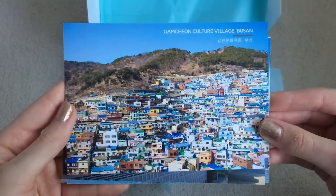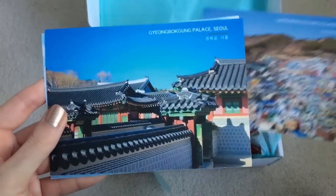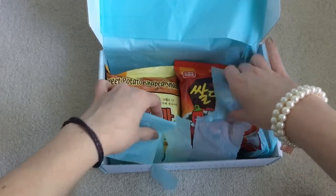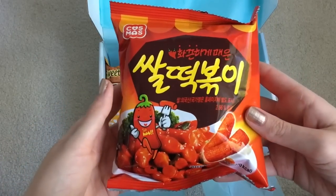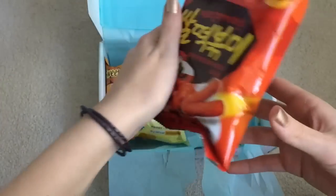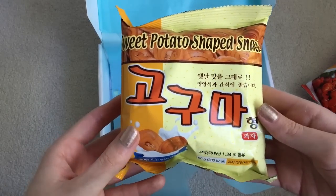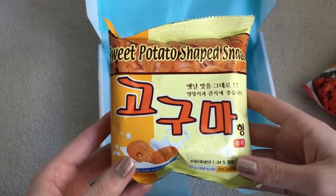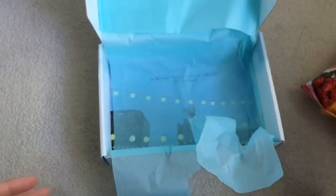Gamcheon Culture Village, Busan. Look at those buildings — wow, looks very pretty. And we have more snacks. I've had these ones before — the tteokbokki. They're really, really good; I really enjoyed them. Ooh, goguma — sweet potato! I love goguma so much. It's so good. My fave. Excited for that.